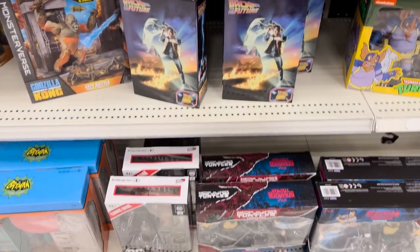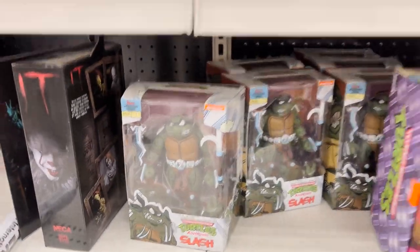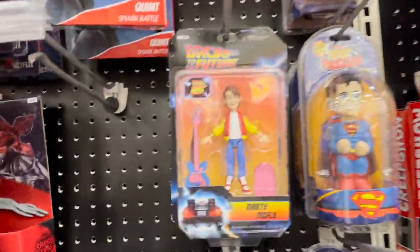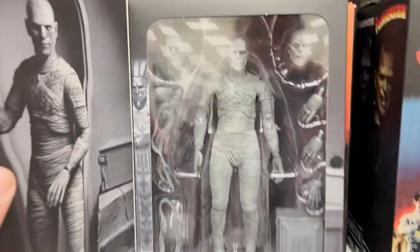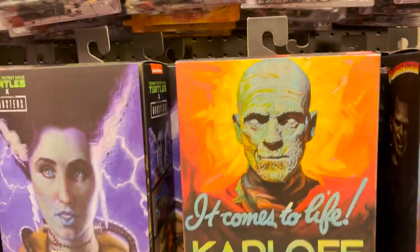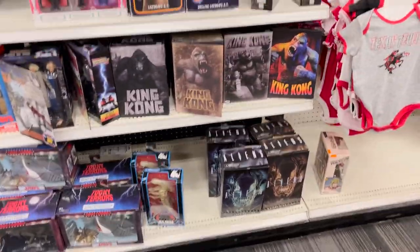NECA stuff from Back to the Future, Turtle figures, Slash, Flash Gordon, Back to the Future animated series figure. This is kind of cool — I don't think I've seen a bunch of the Frankenstein and Dracula stuff before, and I don't think I've ever seen the Boris Karloff mummy figure. There's nothing wrong with the Universal Monster stuff. And alien stuff at the bottom, Kong.